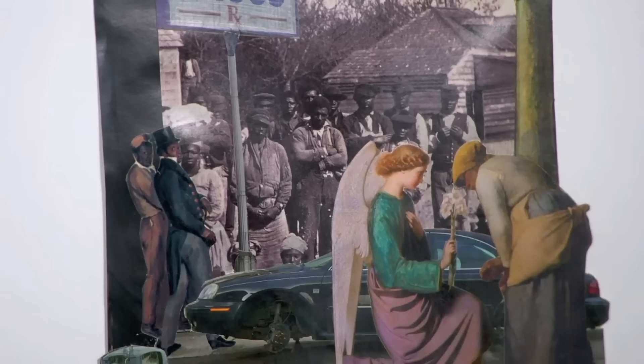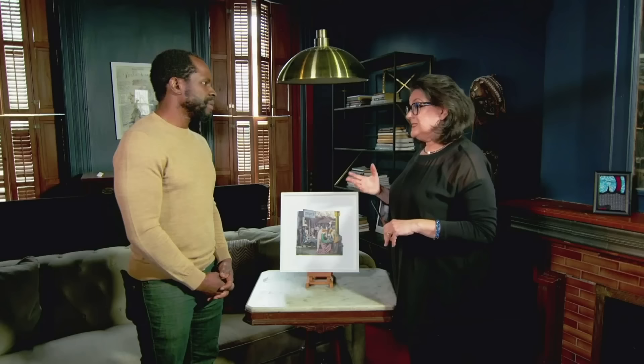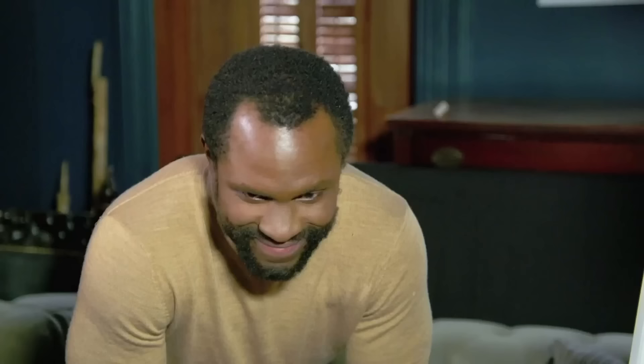When asked about the work, the guest said: 'Obviously, I think it speaks to the experience of Black Americans here in the United States, as much of his work does. I see there's an angel there as well, so there's the aspect of religion, and it's these beautiful faces.' This piece is titled New Annunciation. It's a phenomenal piece, and at auction would sell for $30,000.